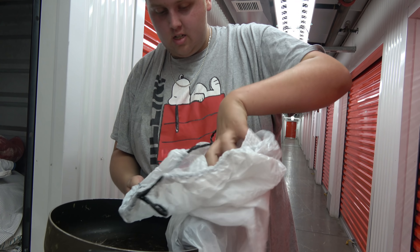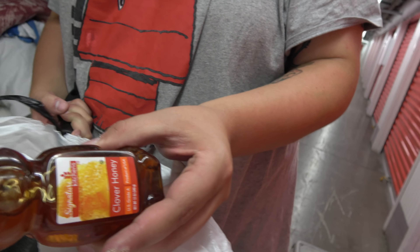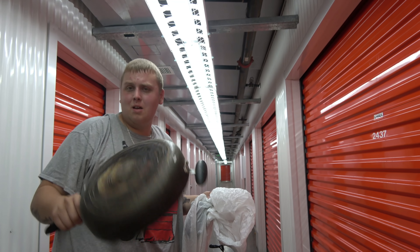We got one more thing in this bag. Hopefully it's just a cleaner. It's honey. Just what I wanted. Well, we do have a pan — a nice looking pan, not too beat up. It's kind of beat up but still usable. I think we're going to need that bag too. Let's start pulling some of this stuff off the top.